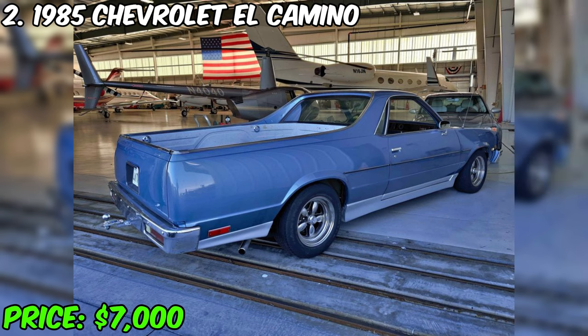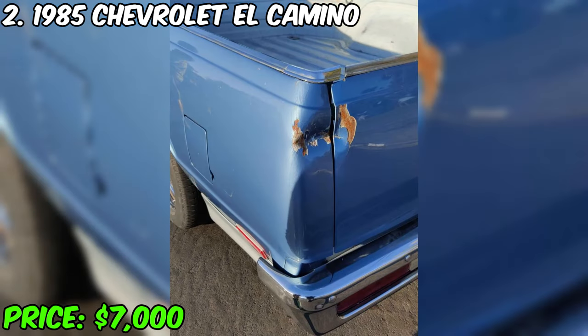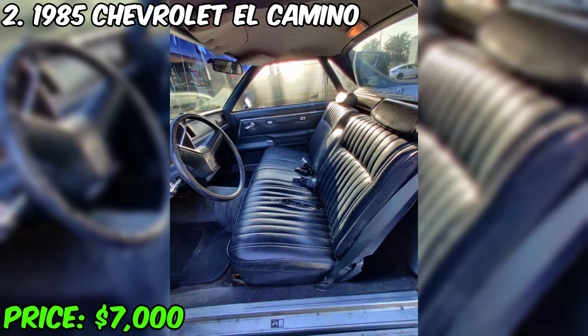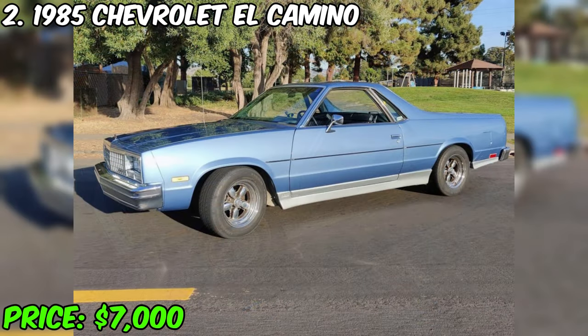For sale is a unique 1985 Chevrolet El Camino, the price of which is $7,000. This beautifully maintained car, having traveled 131,525 miles, is equipped with an automatic transmission and an exterior color of blue. The car runs on gasoline and is equipped with a 305-cubic-inch V8 engine. Owned by the same family, this El Camino has a clean status and is supported by current registration until September 2024, which provides the future owner with confidence in its legality.